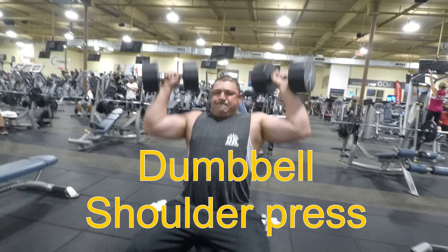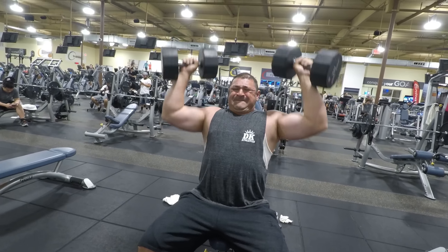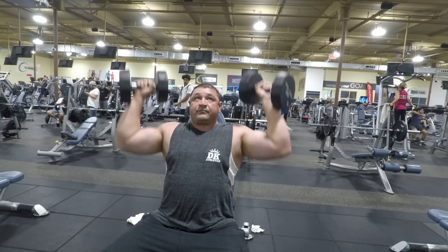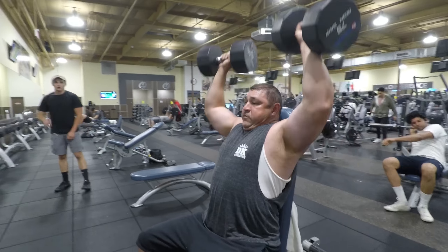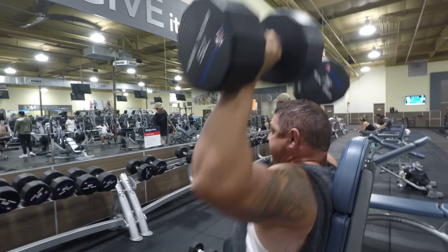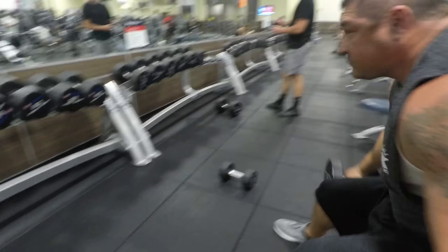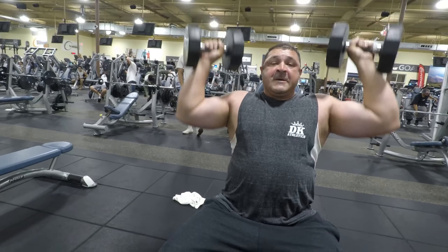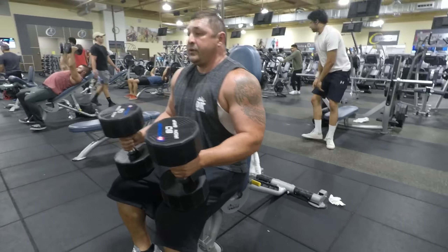Today we're gonna do a shoulder workout. If you want shoulders — if you want boulders — I'm gonna show you how to do it. The shoulders are my strongest muscle. I started at 70s and I'm up to 75. I don't really count my reps — I just go till I can't go anymore, then I drop set down to 40s, basically cutting the weight in half and going as hard as I can.